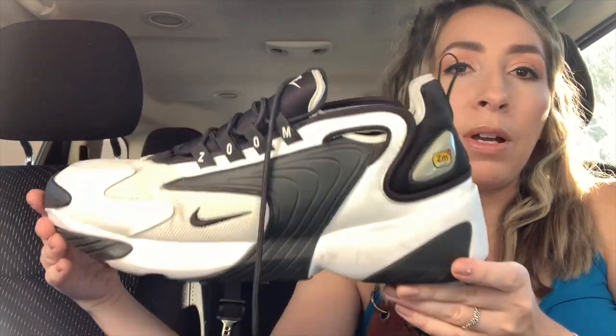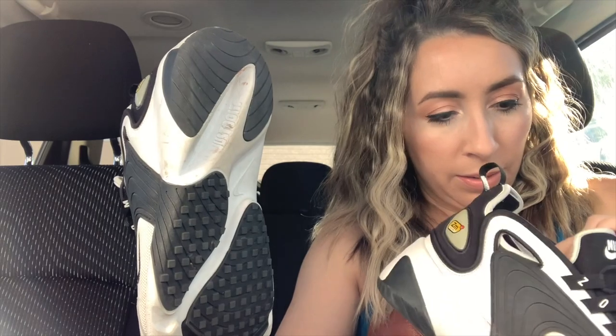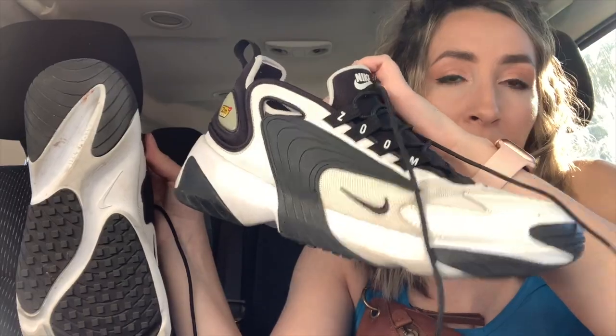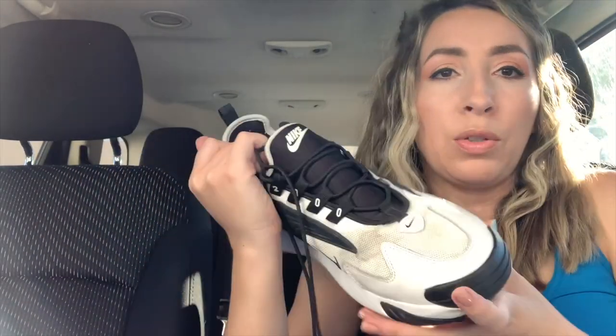Next up I have this pair of Nike sneakers — I did pay up just a little bit for these as well. They are a little bit dirty but not too bad. I think I should be able to clean them up. These ones are a men's size 11. I paid $19.99 plus the discount. They're called the Zoom 2000 sneakers.